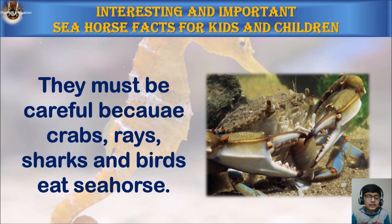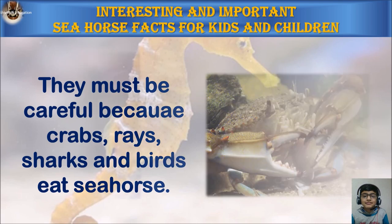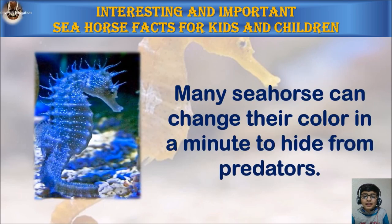They must be careful because crabs, rays, sharks, and birds eat seahorses. Many seahorses can change their color in a minute to hide from predators.